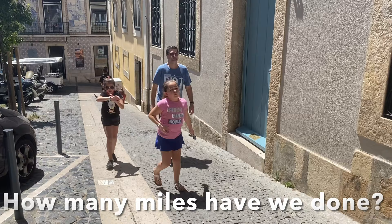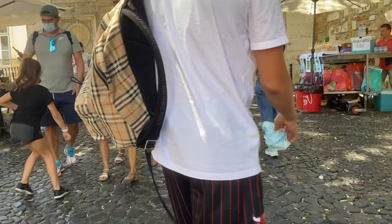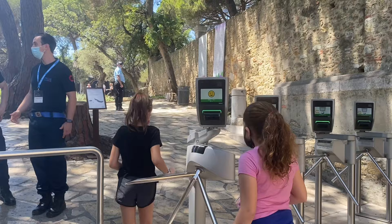We started to get tired as we got close to the top of the hill, but we were almost there. We made it to the top! St. George's Castle was built in the 11th century and there was lots to see. The castle was built by the Moors before the Portuguese took it over. After we entered the castle, one of the first things we saw was the statue of King Alfonso — he was the first king of Portugal.